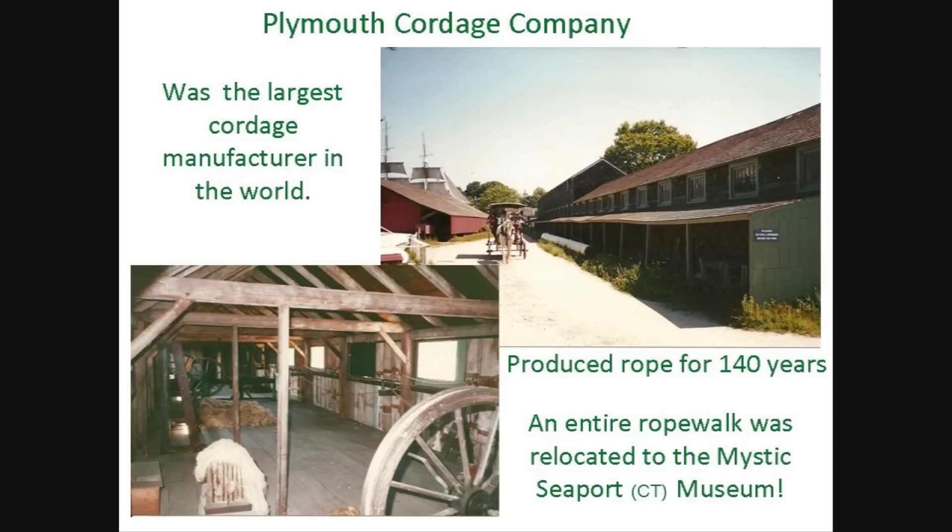Boston's continued growth made finding land for rope walks problematic. As a result, the Plymouth Cordage Company was founded in 1824. Hemp fiber was shipped from Boston to Plymouth, where it was spun into rope and shipped back to Boston for sale and distribution. The Plymouth Cordage Company operated for 140 years, and at one time was the largest cordage manufacturer in the world. An entire rope walk was moved from Plymouth to the Mystic Seaport Museum in Connecticut, where you can see how the hemp fiber was hackled and spun into cordage for the sailing ships of yesteryear. The fact that this rope walk was moved all the way from Plymouth to Mystic highlights the importance of rope making to the shipbuilding industry.